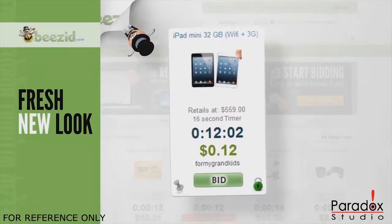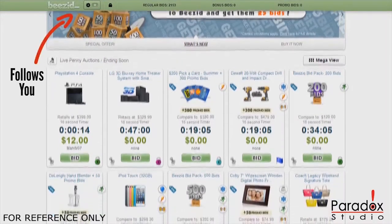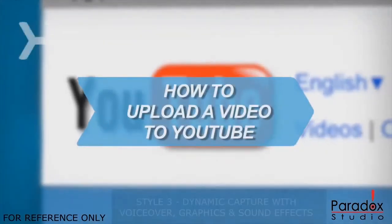Fresh new look and cleaner layout of items, categories, and auction. A new status bar that follows you around, letting you keep track of your bids, balance, and available locks at all times.